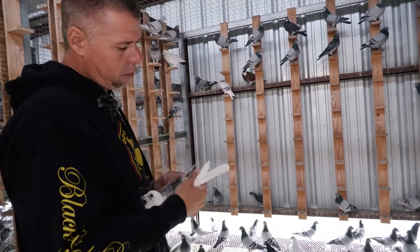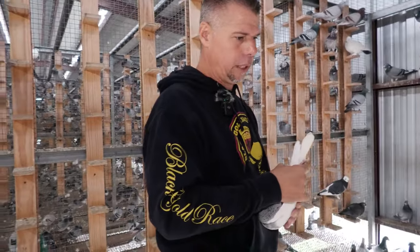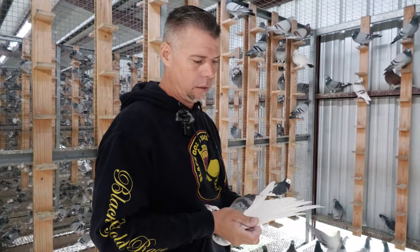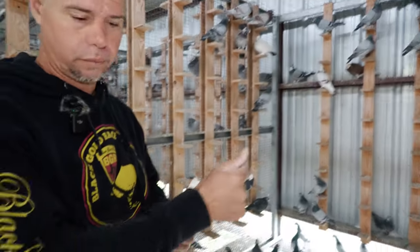I selected him from a group of birds. I wanted to keep one out of this pair in particular because some of my clients that got babies or full brothers to this bird have been winning in one loft races. Well, I should have the opportunity to hold that one.